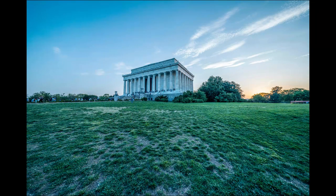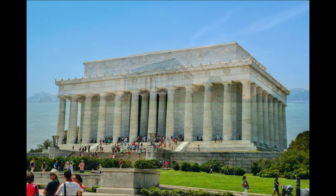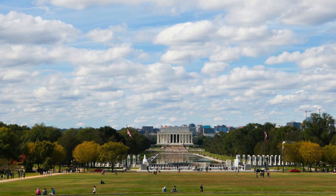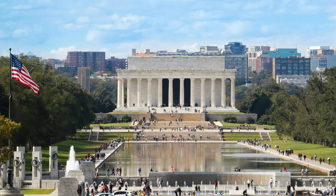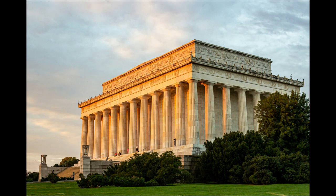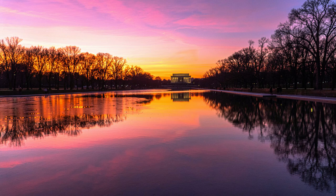The memorial attracts millions of visitors each year who come to honor Lincoln's commitment to liberty and equality, making it a powerful site for reflection and inspiration in the heart of the nation's capital. Through its design and historical significance, the Lincoln Memorial continues to embody the ideals Lincoln championed and serves as a reminder of the transformative impact of his presidency on American society.